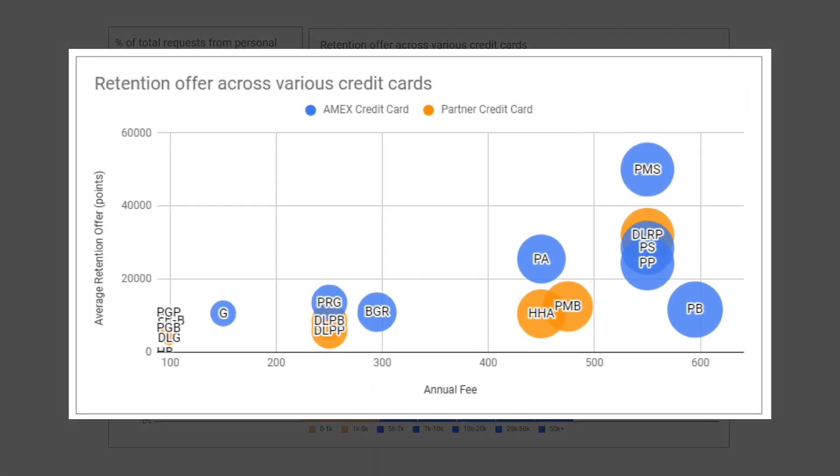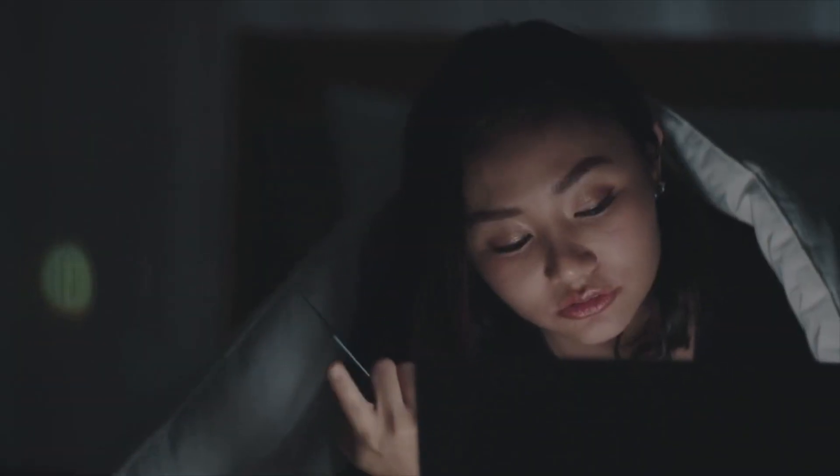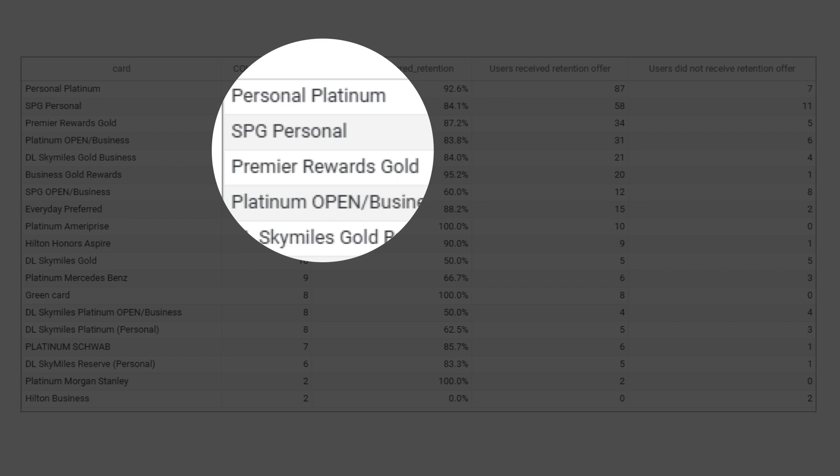Another big factor is the annual fee — cards with higher annual fees on average give you more retention points, signaled by larger bubble sizes in the chart. This makes sense because Amex cares about the lifetime value of a customer. If they see you have high potential as a big spender, they're willing to keep you because over the long term they can profit from you, even if you're spending a little less in the short term. Looking at the retention success rate ranked across all credit cards, the Personal Platinum, the SPG Personal (now rebranded as the Marriott card), the Premium Rewards Gold, and the Platinum Business rank really high.